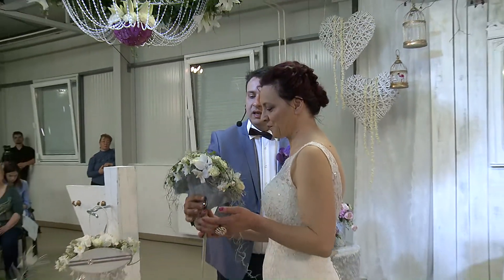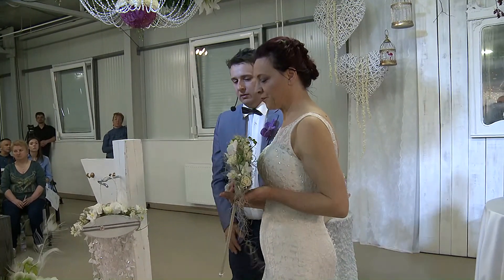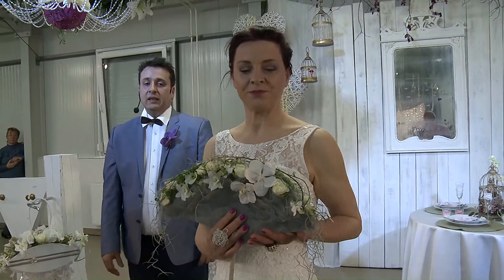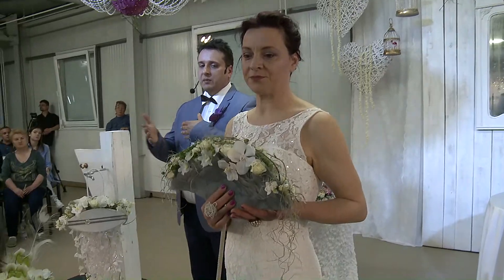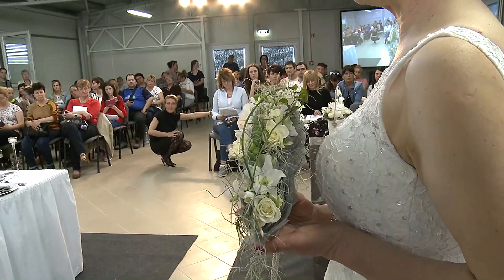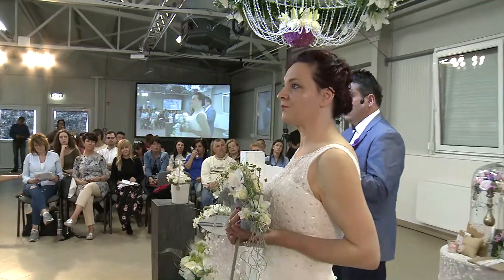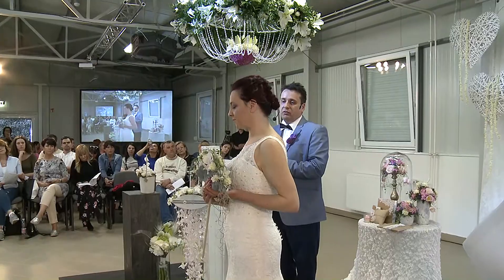Hogy ezt átadnám akkor Évinek, és bemutatnám önöknek a csokrot. Egy kicsit itt így jobban rá tudsz fogni, mert jobb lenne egy ilyen műanyaglapra ezt elkészíteni. Elbújtattam benne fiolákat, tehát azért ilyen kicsit hullámzók a levelek — mini fiolák vannak elbújtatva benne, és így tartósabban a rózsa például vízben található. Ragasztott technika is van benne, hiszen az orchideák ragasztott technikával kerültek magába a csokorba.